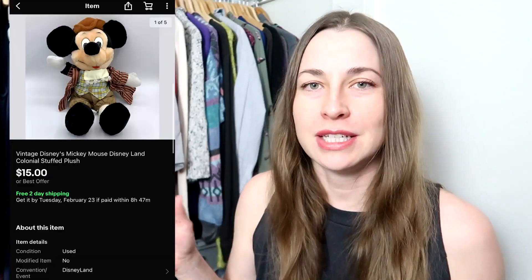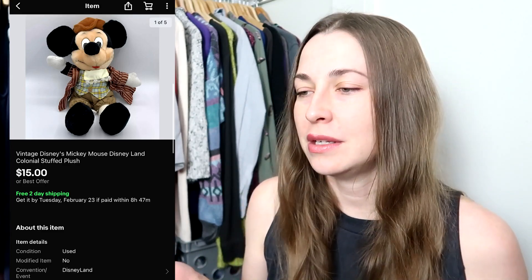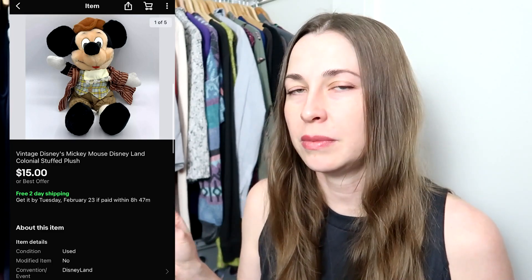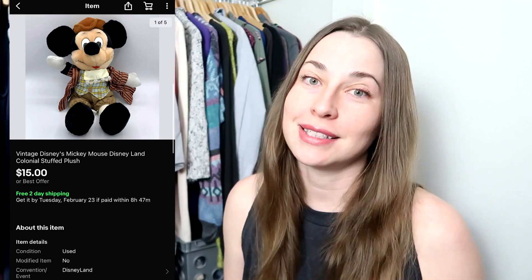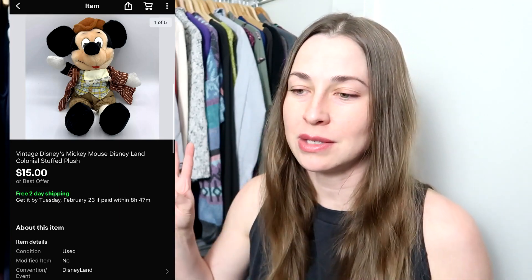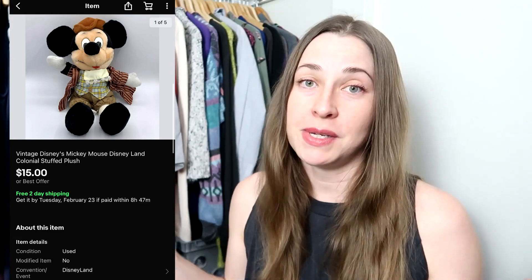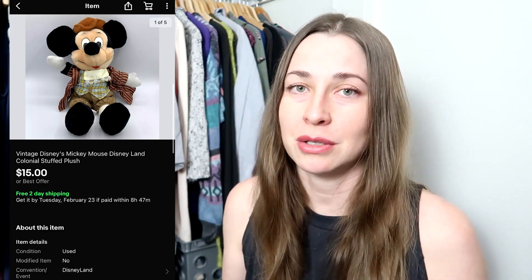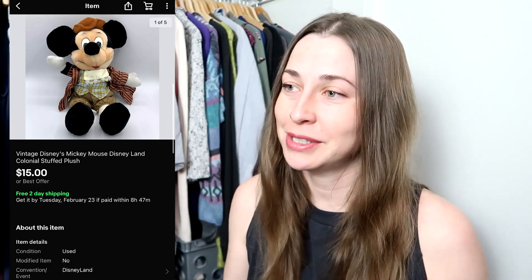This next piece is a vintage colonial Disney Mickey Mouse plush. I don't do plush often. The reason I picked this up is it came in a lot with one other Mickey Mouse plush and a vintage Paddington Bear. I paid a dollar for all three of them because it was an online auction at the beginning of quarantine. So I was more than happy to take an offer of $15 with free shipping since it costs like $3 to ship — very happy to turn a few cents into $10.